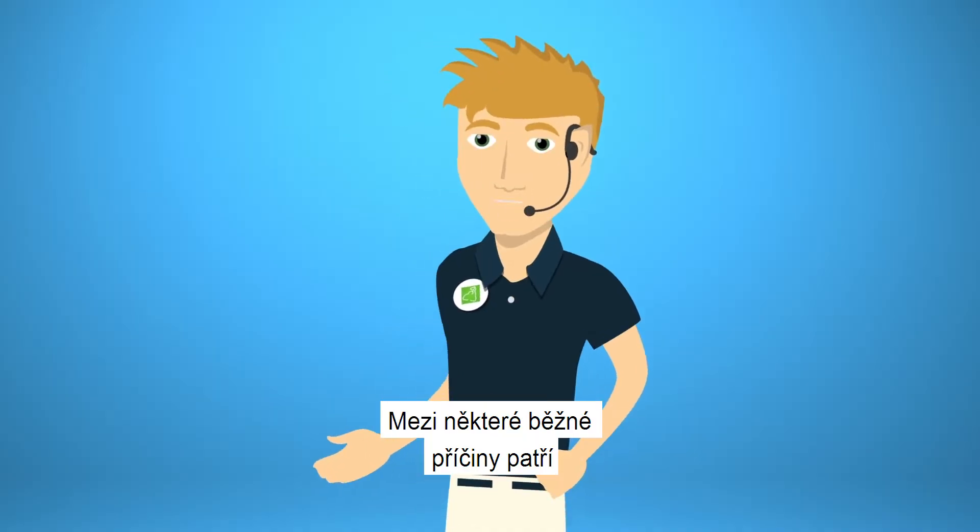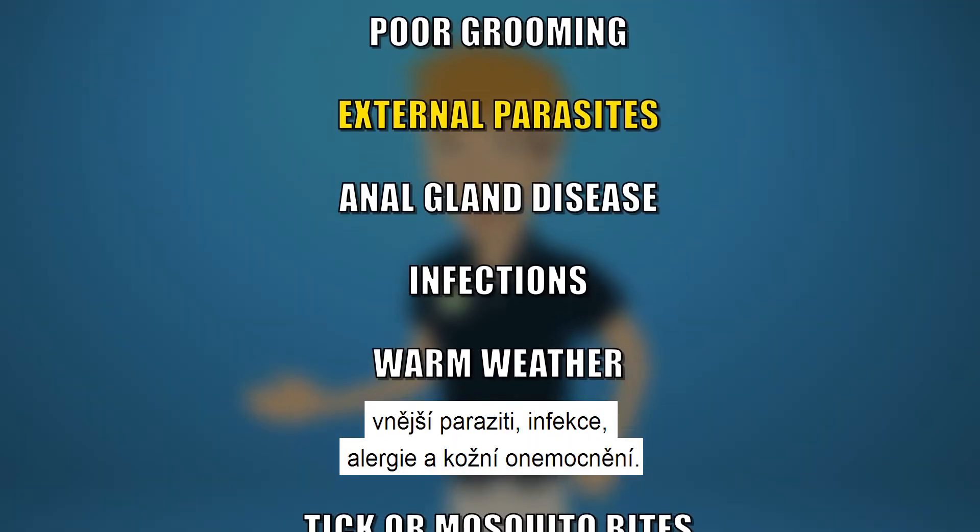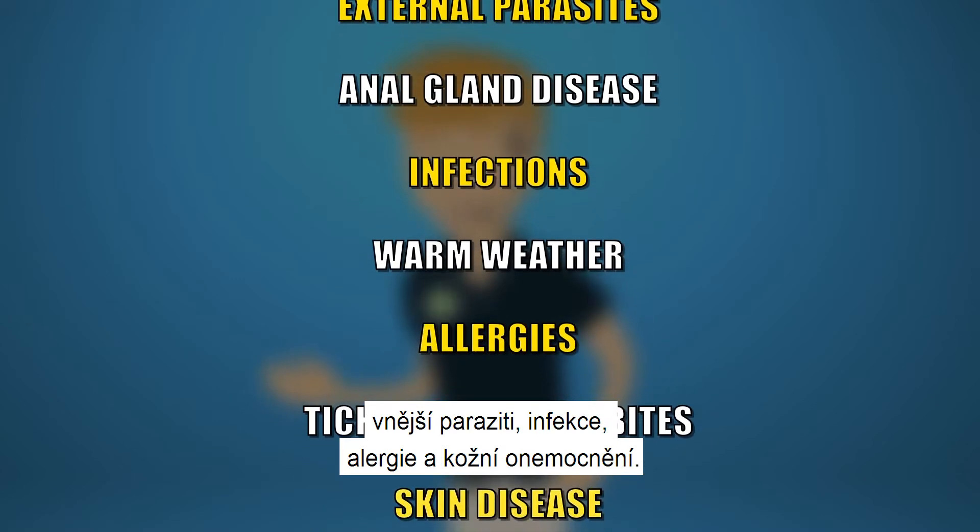Like what? Well, some common causes include external parasites, infections, allergies and skin disease.